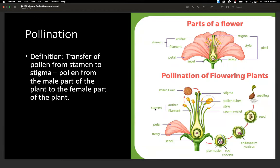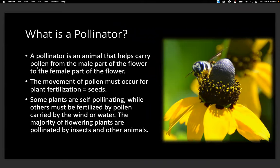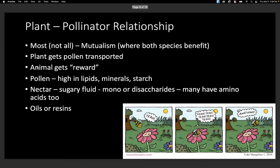Pollination is the transfer of pollen from stamen to stigma — from the male part of the plant to the female part of the plant. A pollinator is an animal that helps carry pollen from the male part of the flower to the female part. The movement of pollen must occur for the plant to be fertilized to produce seeds. Some plants are self-pollinating, while others must be fertilized by pollen carried by wind or water, but the vast majority are pollinated by insects and other animals.